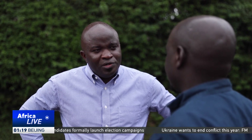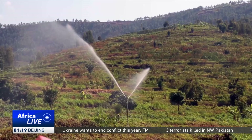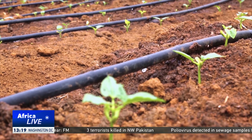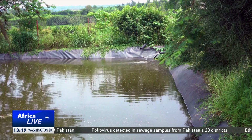Jerome Hitayezu, head of irrigation at Rwanda Agriculture Board, says the method is efficient. He adds that Rwanda is working to attract investors to set up local production of solar-powered irrigation systems due to its positive impact on the environment. Most of the equipment is imported from China, Europe, and India, with China and India being the primary sources.